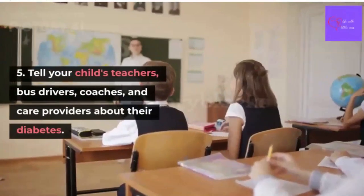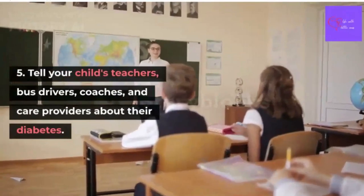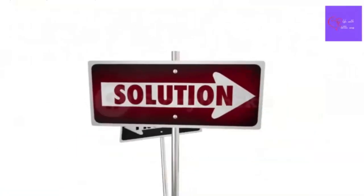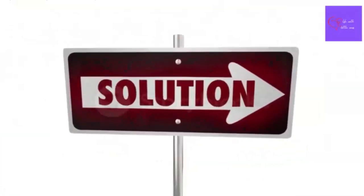Number 5: Tell your child's teachers, bus drivers, coaches, and childcare providers about their diabetes. Make sure they know what to do if a problem comes up.